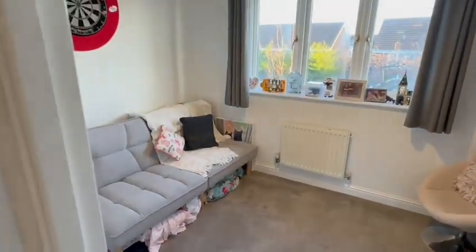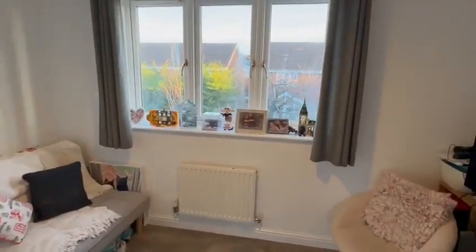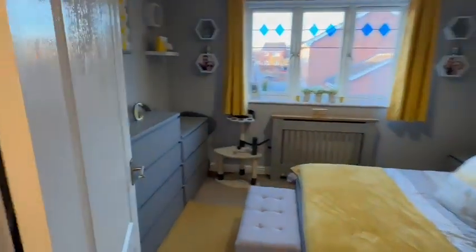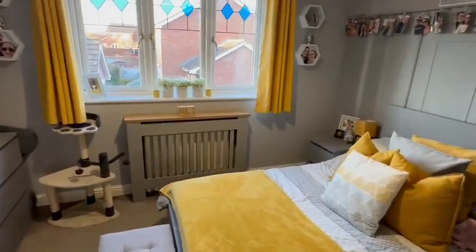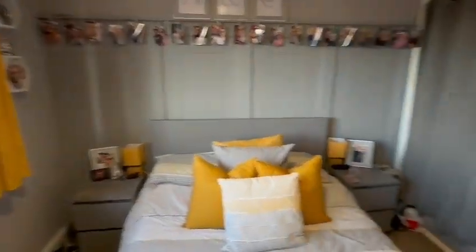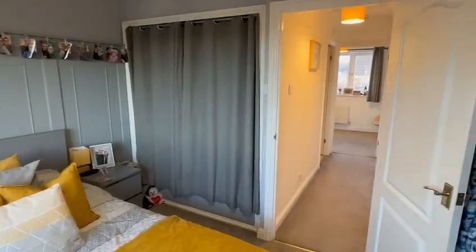And then you have two good-sized bedrooms. This one's slightly smaller on the rear but still a good-sized room, with large windows enjoying a pleasant outlook at the back across the garden. Ample space for the bed and wardrobes. And then the main bedroom is an excellent double for a two-bedroom house with ample space for furniture. Large window at the front, a radiator beneath the window, the feature panel walls, and a large built-in double wardrobe. And there's the access from the landing.